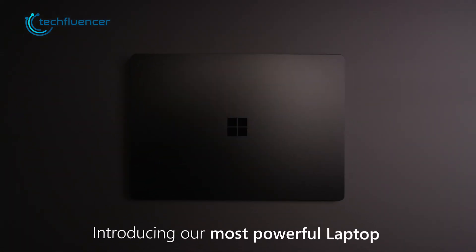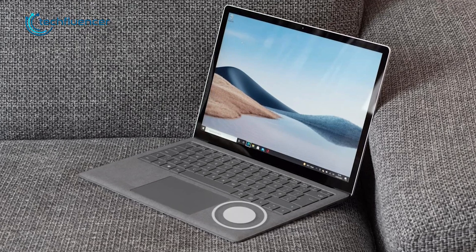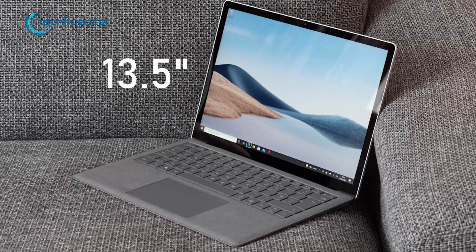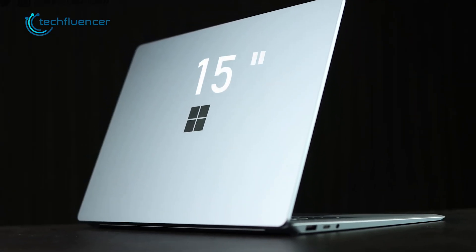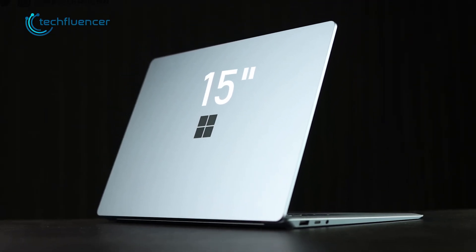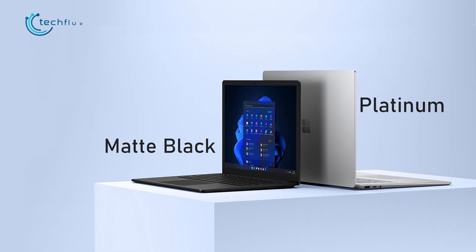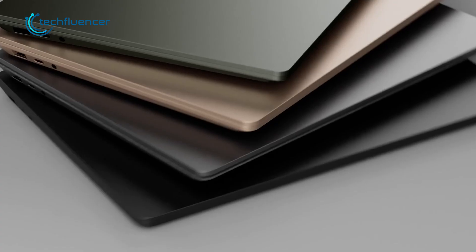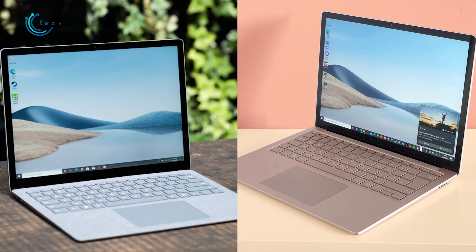The premium aluminum alloy chassis definitely adds to its aesthetic. The Alcantara fabric-covered keyboard is only available on the 13.5-inch version, so if you're interested in a 15-inch version, you'll have to make an exception there. Both matte black and platinum colors are available for either version. Other than some really great color choices, both laptops look pretty much the same.